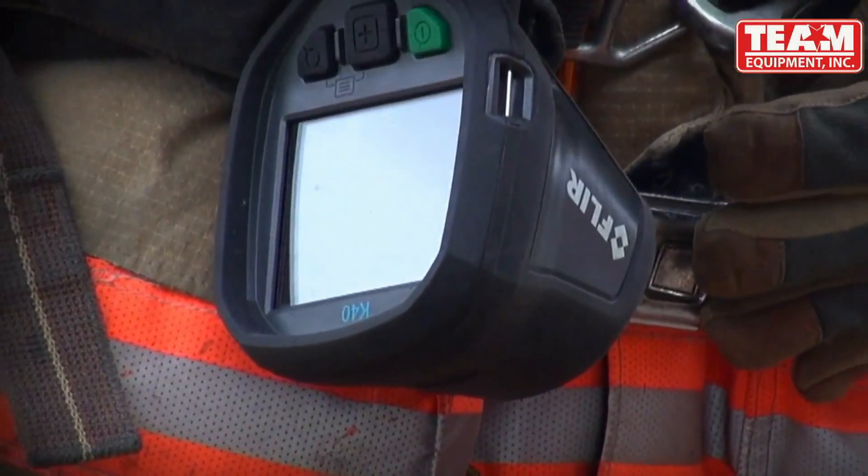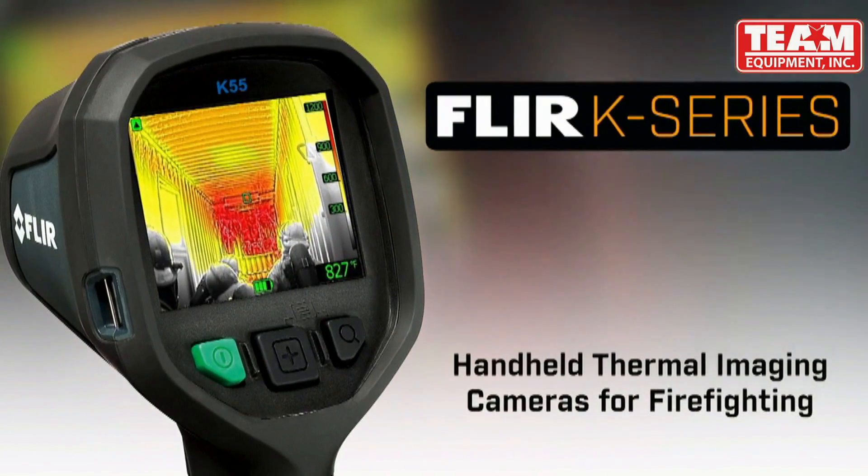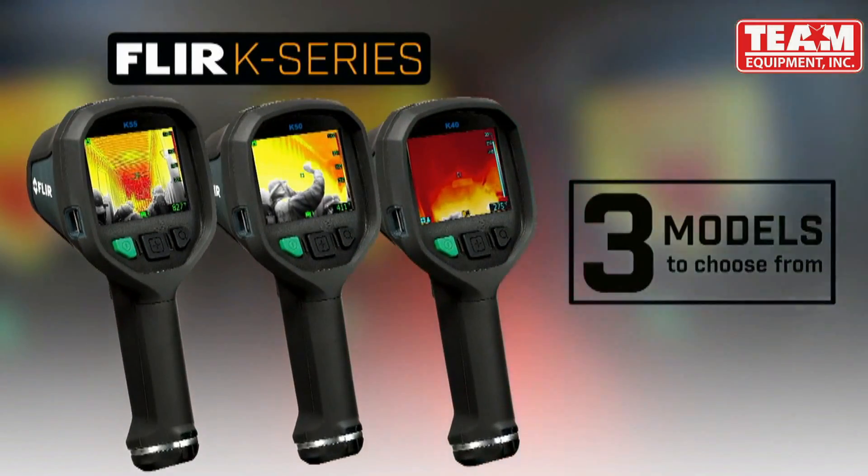Every engine and truck company needs to carry at least one. Today, that's more feasible than ever with K-Series from FLIR, now with three models to choose from.